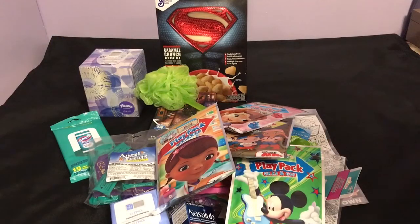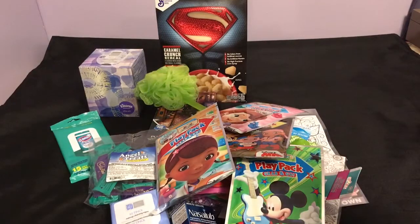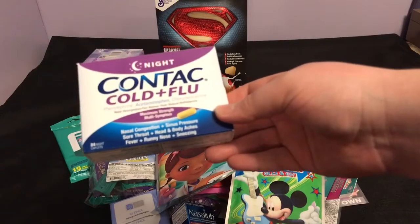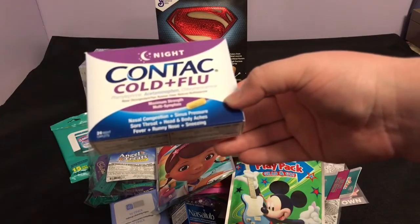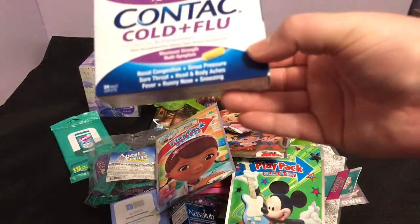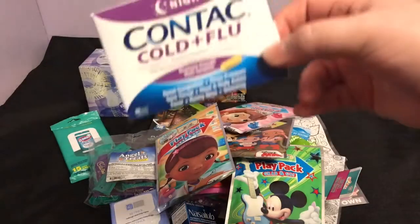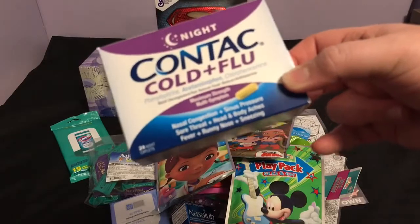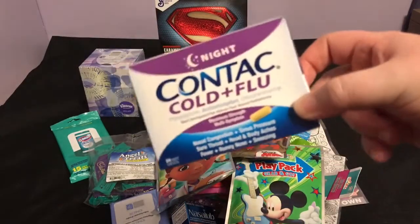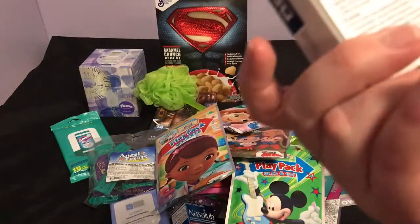Last but not least, I found Contac Cold and Flu Night Maximum Strength, 24 caplets. This doesn't expire until July 2017. A lot of people at work are starting to get sick — it's just that time of year — so it's great to have on hand, and it's nice that this is a brand name.